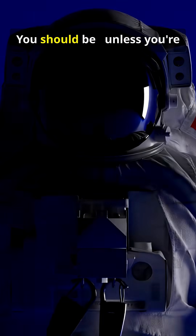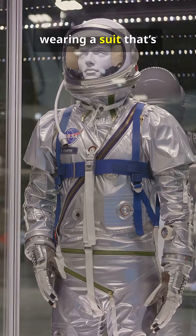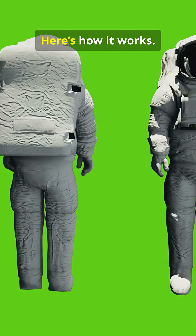Are you terrified of vacuum? You should be — unless you're wearing a suit that's basically science armor. Here's how it works.